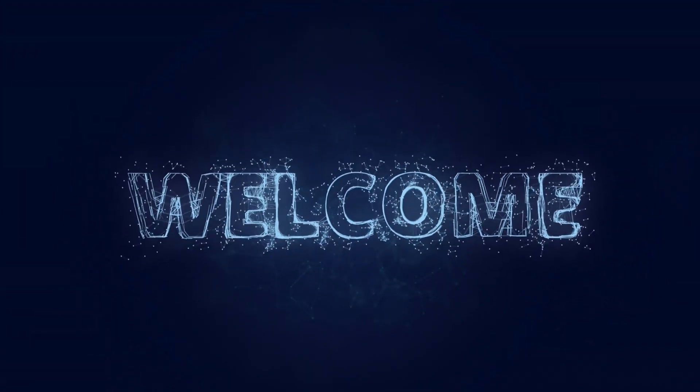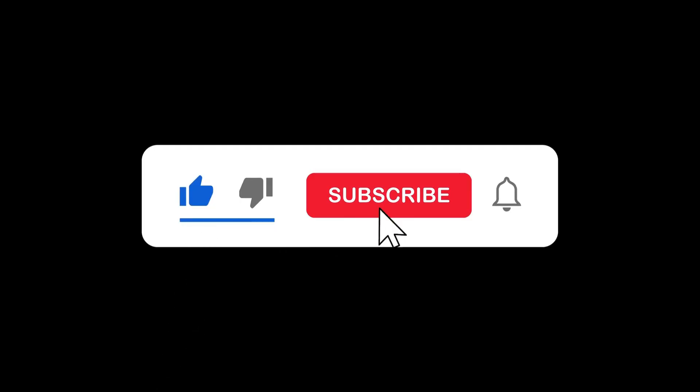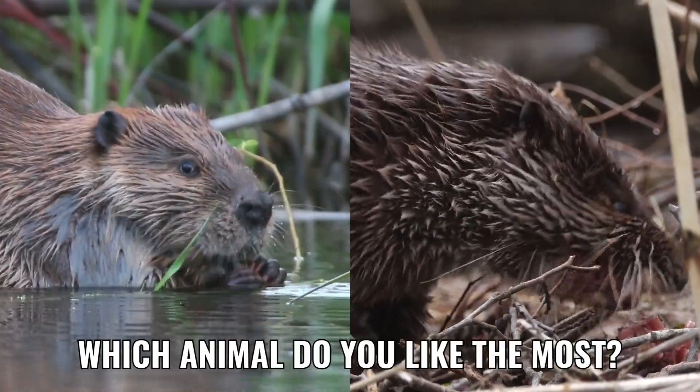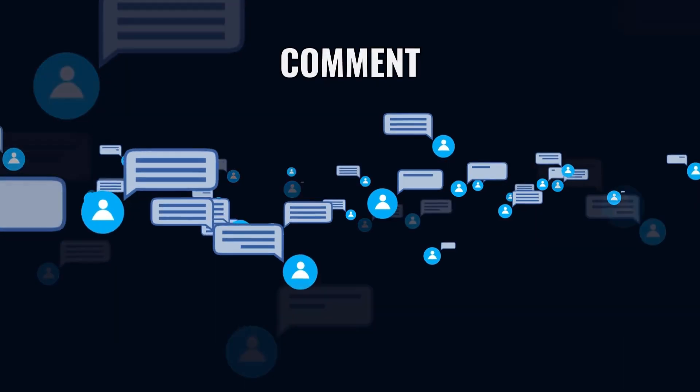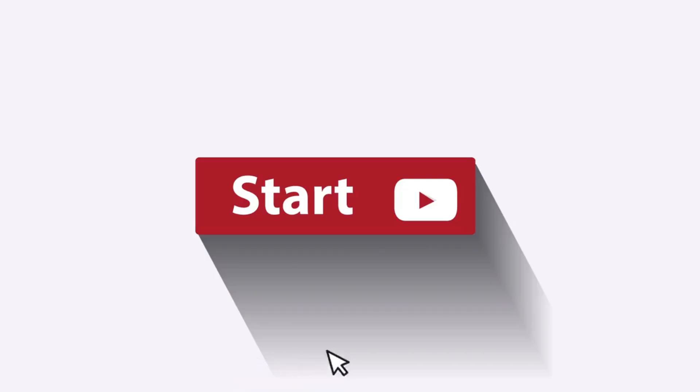Welcome to Pawsome Earth. Don't forget to like and subscribe. Which animal do you like the most — otters or beavers? Please tell me in the comments. Now let's get started.